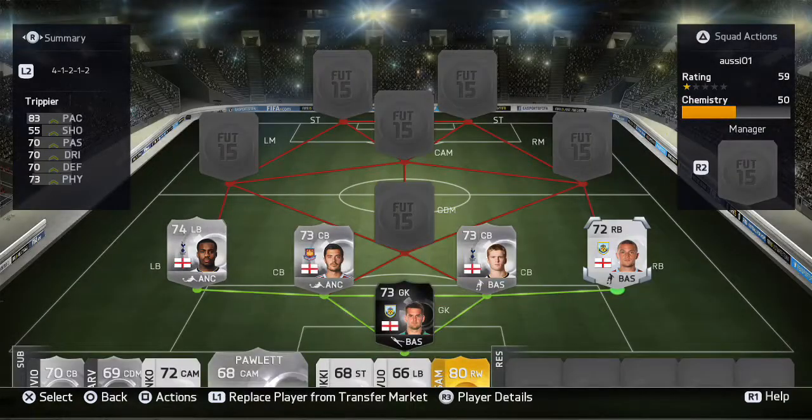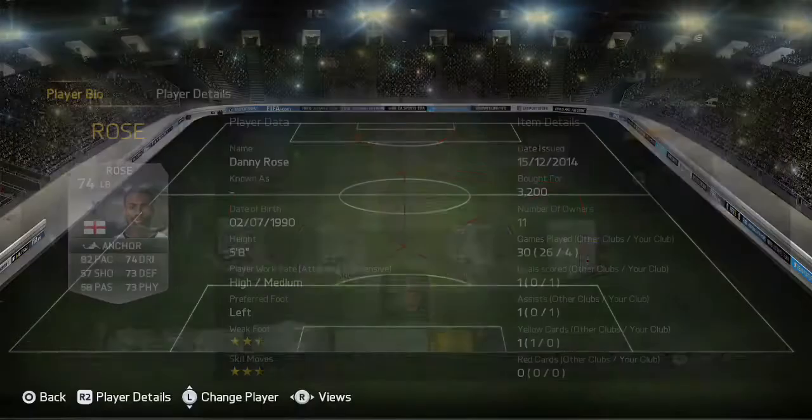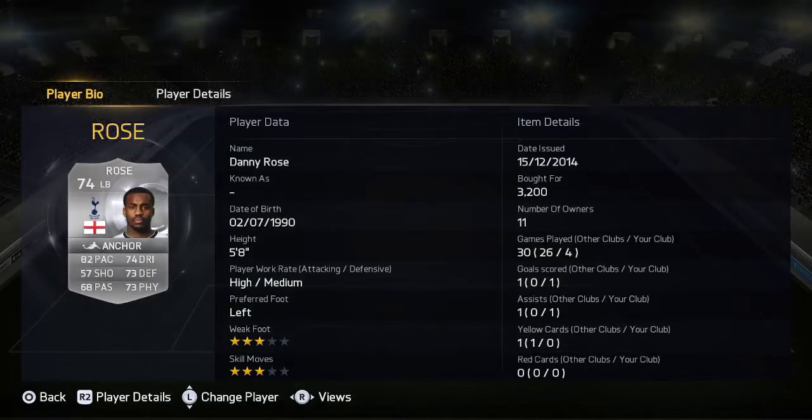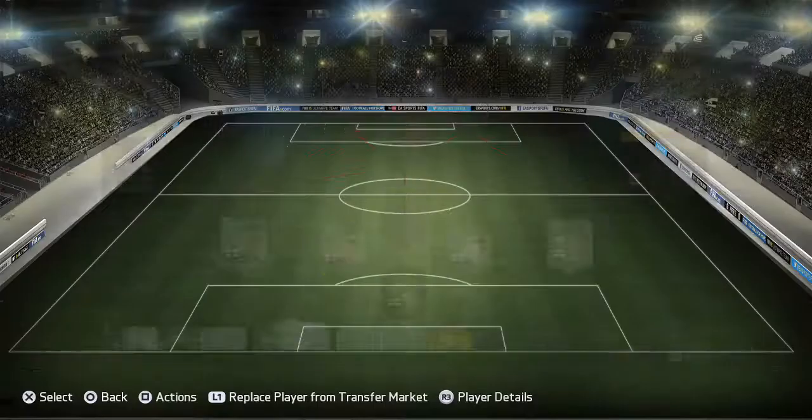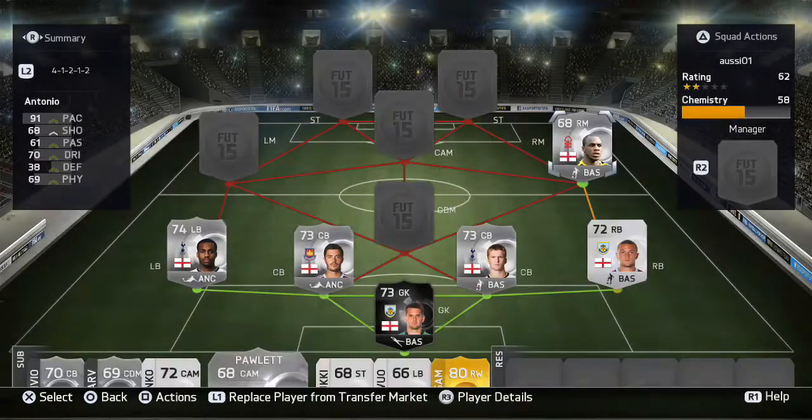At right back and left back we've got Kieran Trippier — both very good sweeper full-backs. They just run up the pitch, cross, and they've got good defending and are good in attack as well, which is great.